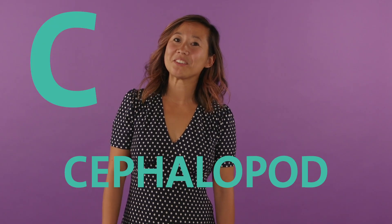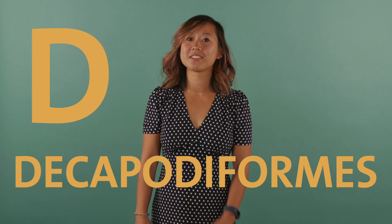C is for cephalopod, of course. Cephalopod means 'head foot' in Greek because of the way that cephalopods' heads attach directly to their arms. The basic layout of a cephalopod has two eyes, a mantle, a funnel or a siphon, and at least eight arms. D is for Decapodiformes. This is a group of cephalopods that includes squids, cuttlefish, and those extinct belemnites. Deca means ten, which makes sense because these critters have eight arms and two tentacles.